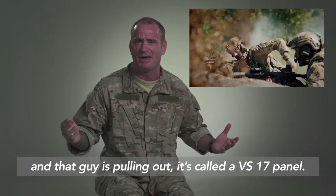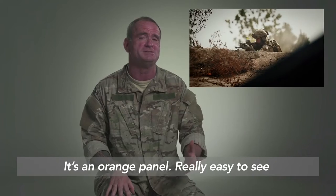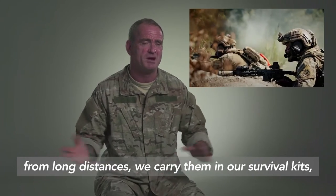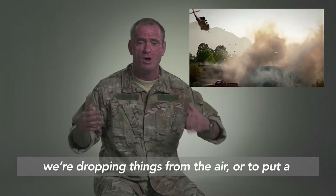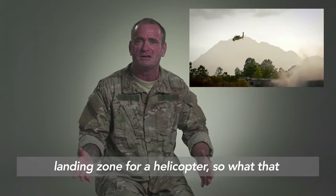...it's called a VS-17 panel. It's an orange panel, really easy to see from long distances. We carry them in our survival kits. We use them to set up panels on the ground where we're dropping things from the air, or to mark a landing zone for a helicopter.